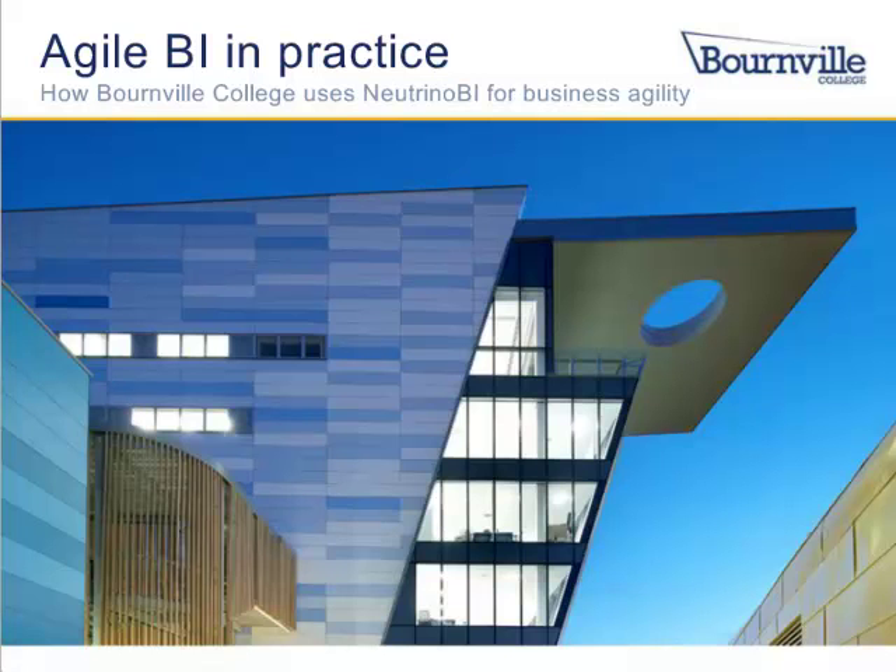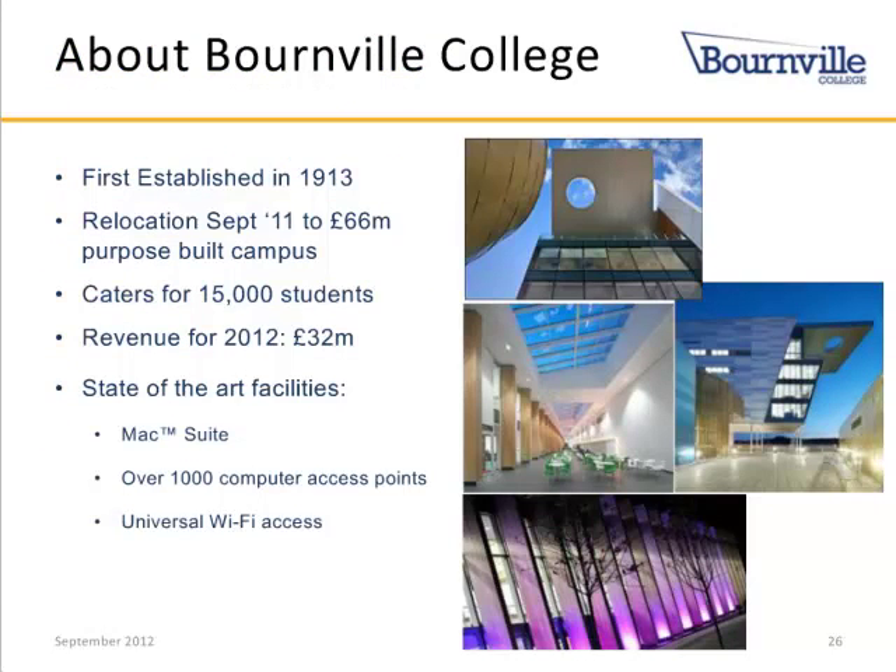Thanks, Joe. I'm part of Bourneville College's management team, responsible for an extensive IT infrastructure that's aligned with our state-of-the-art building at Longbridge in Birmingham. Today I'm going to talk about how a new BI tool from Neutrino BI is helping us to increase our business agility. We are in the early stages following implementation over the summer, but we are already seeing the benefits of using it. Although the college has been in existence for almost 100 years, we have only recently moved into our brand new premises, where we cater for over 15,000 students every year.